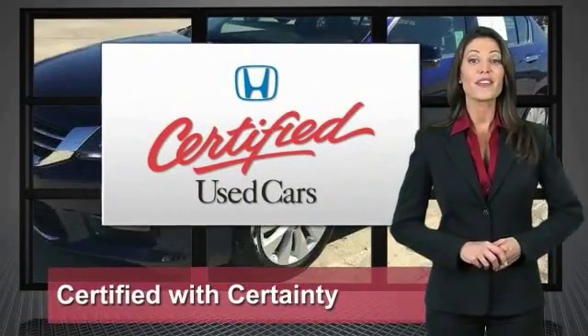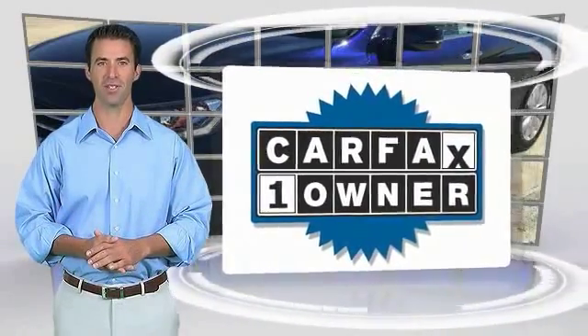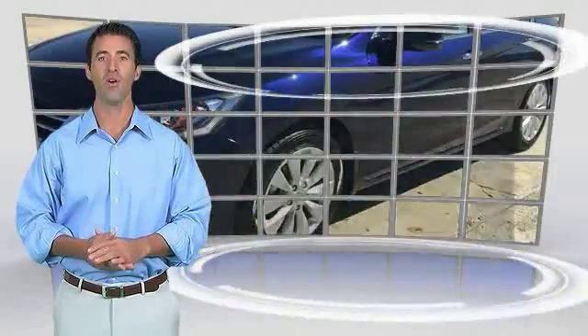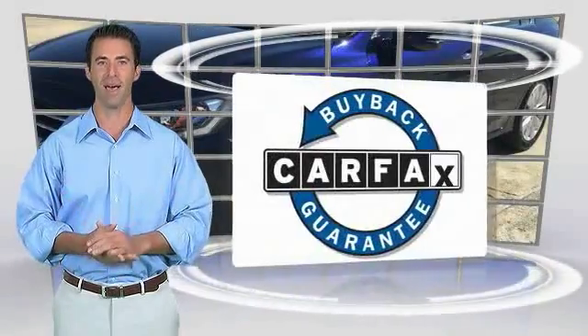So reliable, they're certifiable. This is a one-owner vehicle with the Carfax Vehicle History Report. Be sure to find a complimentary copy of this report online or contact the dealership. This vehicle qualifies for the Carfax Buyback Guarantee.